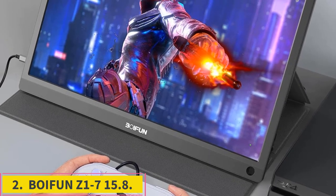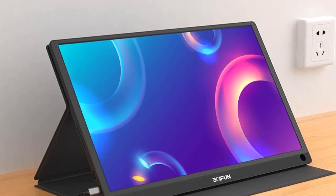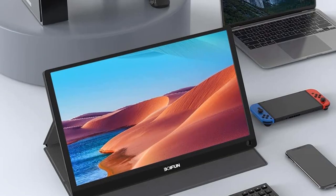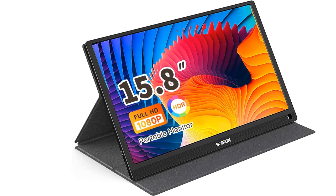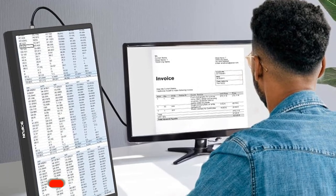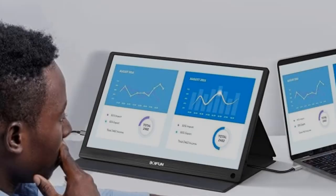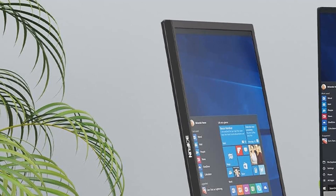Number 2: Boyfriend Z1-7 15.8-inch. No 120Hz support. The Boyfriend Z1-7 15.8-inch monitor is an excellent choice for gamers on the go or for users looking to have a mobile workstation. This lightweight display uses a single USB-C cable for both power and video signal so you can quickly and easily get to work or grab a short online match. While this monitor will not support 120Hz for PS5 or Xbox Series X, it still offers a full HD IPS display with HDR. In addition to an easy setup and great image quality, this monitor provides users with a stellar display for productivity.